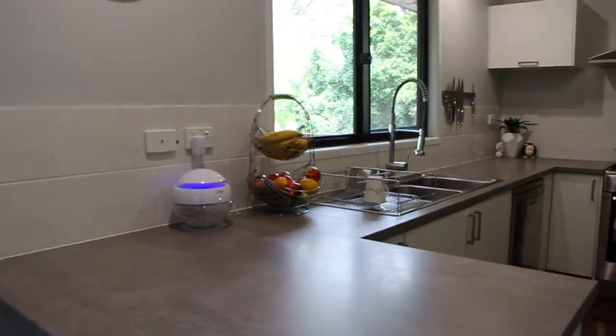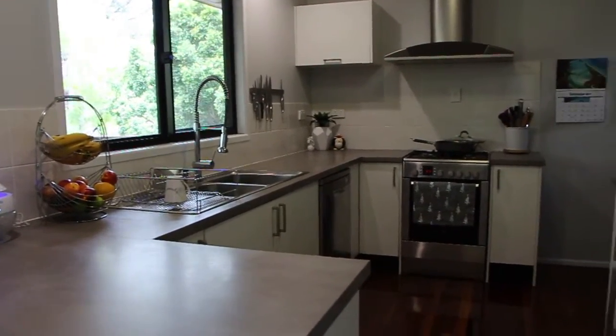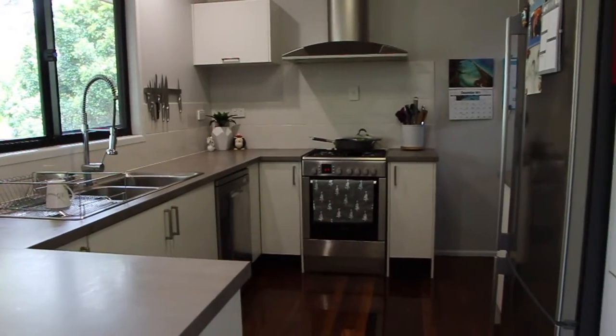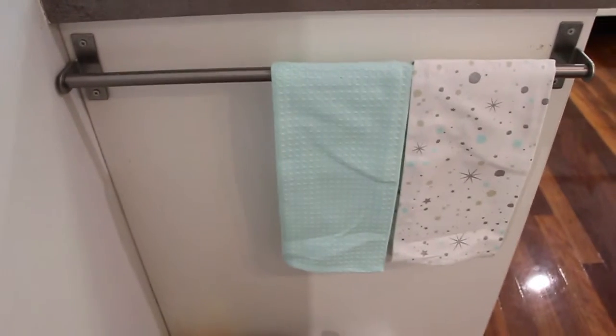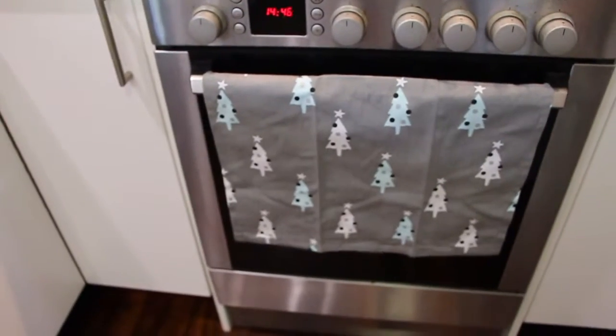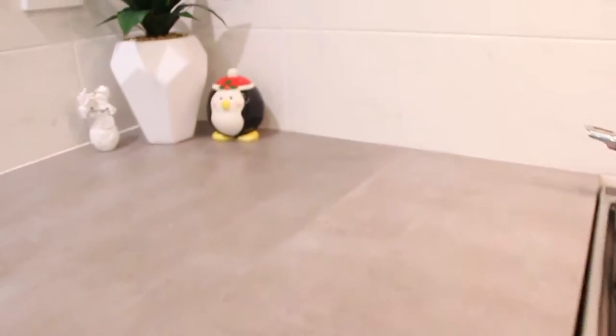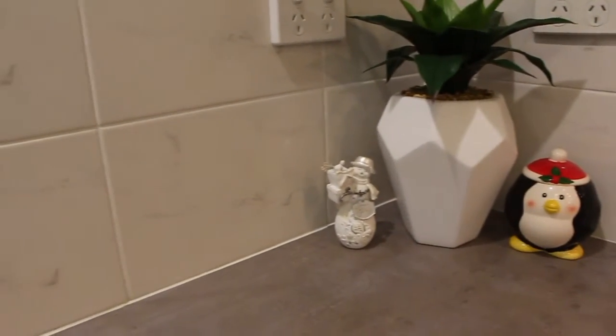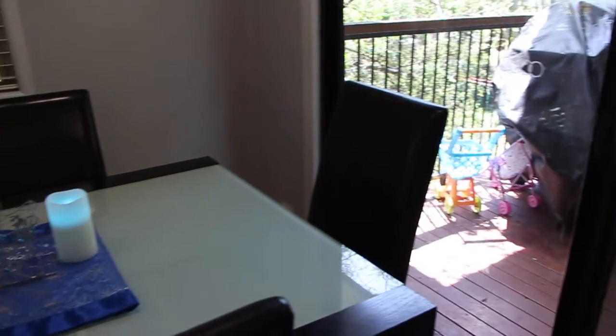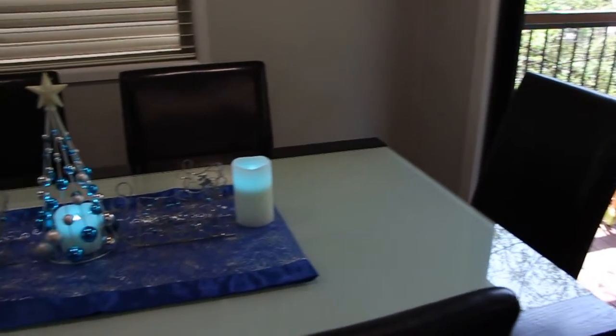So this is our kitchen area. As you can see it is very minimal, and this is the way I like to keep it all year round. But I do have a few little tea towels, this Christmas penguin with lollies, and our little snowmen in the corner here.